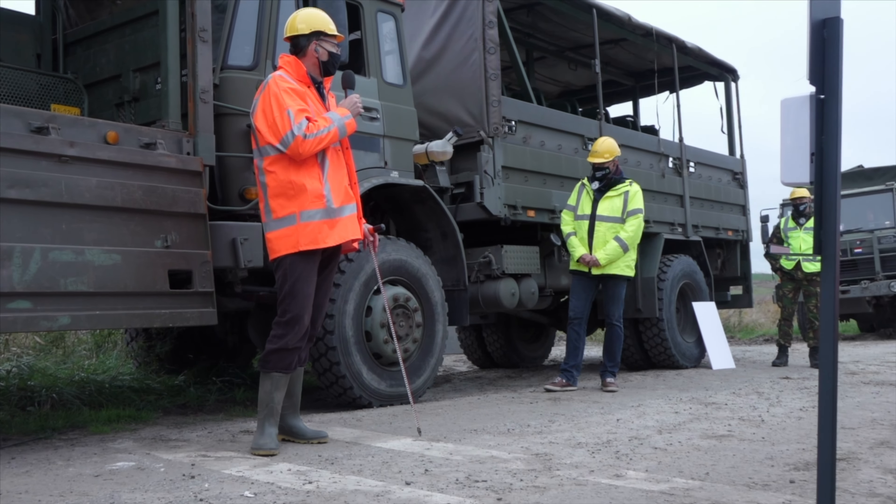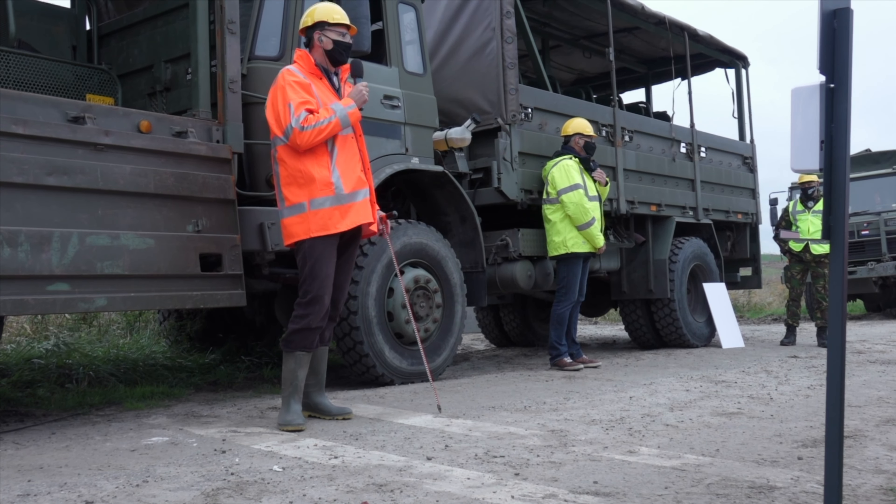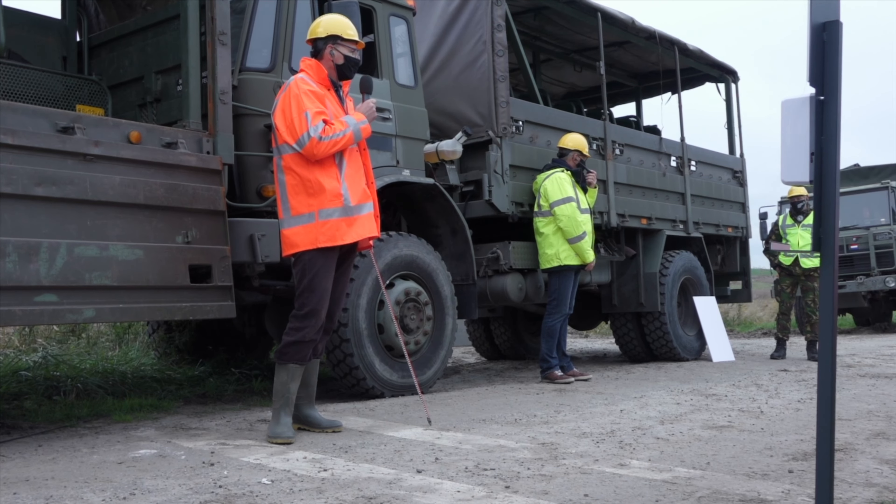Visual inspection in the field is the basis for emergency response. A special inspection app is being developed to support this. In addition to this app and an inspection probe to support visual inspection techniques, the use of drones is also explored. Bart Vonk of the Ministry of Public Works explains.